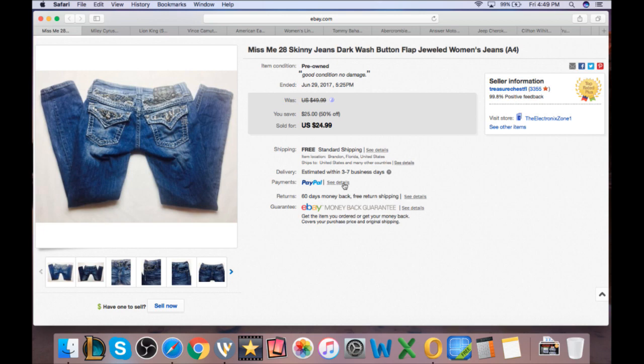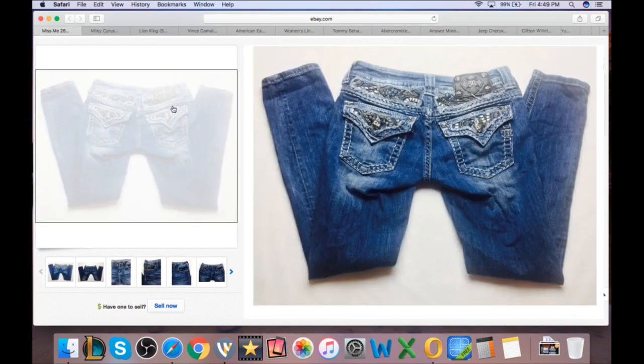Next were Miss Me jeans — you guys saw me pick these up just the other day at the outlets. They weighed about two pounds putting cost at $3. Listed at $25, took a best offer of $23. Shipping was $6.30 padded, plus fees, leaving about $10 profit.